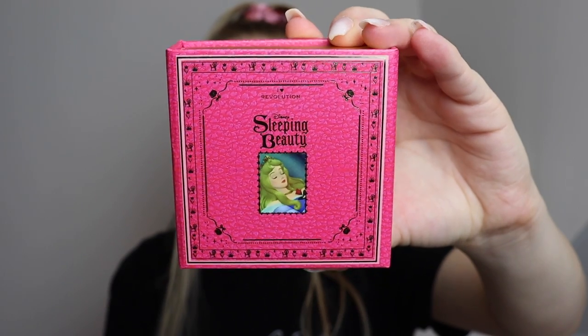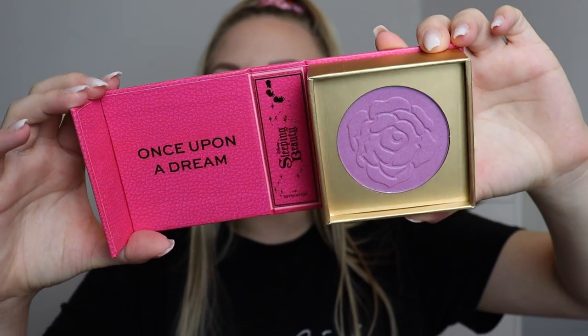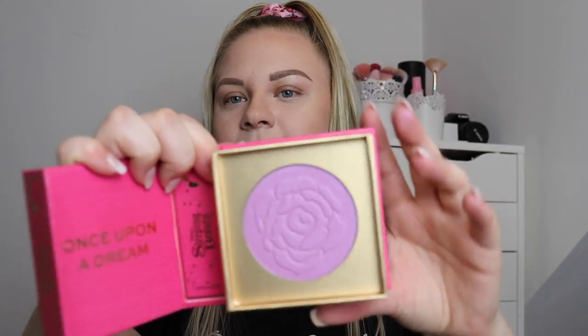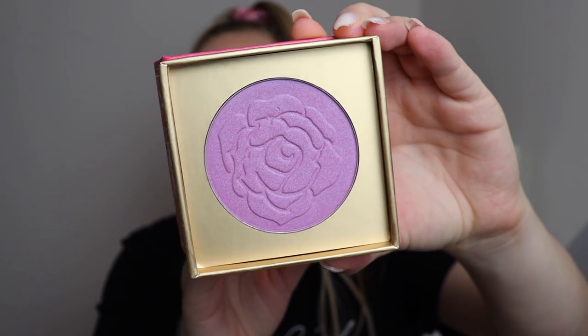Then there's the single highlighter — this was super interesting, I did not expect this color whatsoever. This is the packaging for the single highlighter, and it opens up like this. As you can see, that is a purple highlighter and it says 'Once Upon a Dream.' I did not expect purple for this — considering her dress is pink and the fairies change it blue or pink, I was kind of expecting one of those colors. But this is a full-on purple highlighter; I'm very interested to see how it applies on the skin.